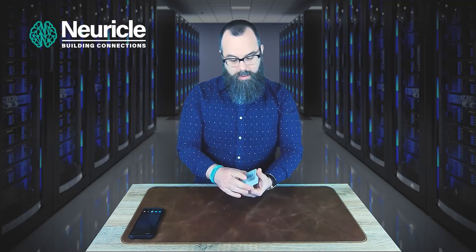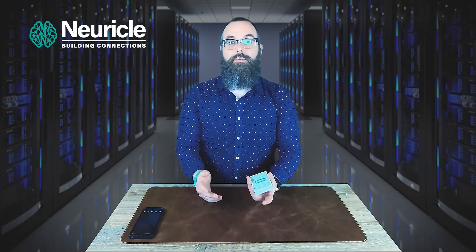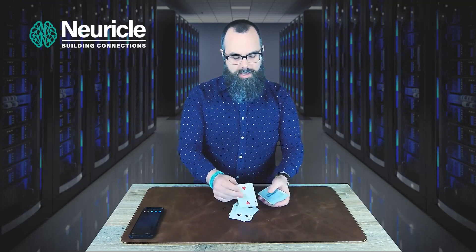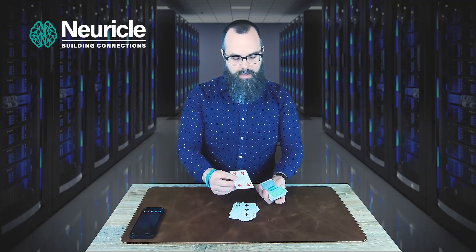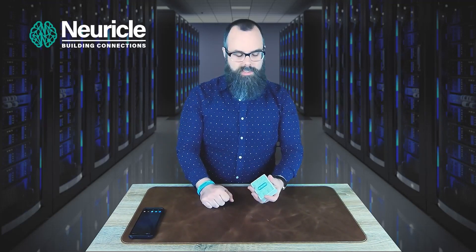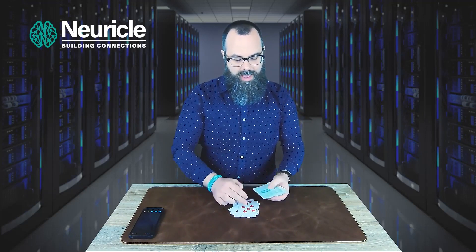The proprietary algorithms built into the Neuricle, however, don't restrict themselves purely to the position of every single card in the deck. Again, I could have the spectators cut the cards and I could instantly say: Four of Hearts. This isn't the top or bottom card, but watch — [spells out F-O-U-R O-F H-E-A-R-T-S] — the Four of Hearts. Or the Nine of Hearts, for example — [spells out N-I-N-E O-F H-E-A-R-T-S] — the Nine of Hearts.